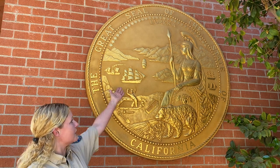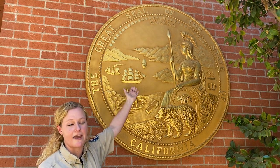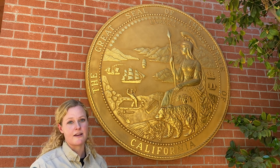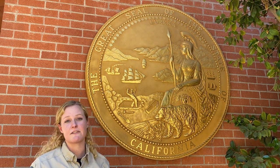Also on the state seal you will see the ships heading into the bay. This bay is San Francisco Bay and the ships represent the industrial businesses that we had here in California. Because of this port, lots of business and trade came in, selling things to all those gold miners that were here in California.